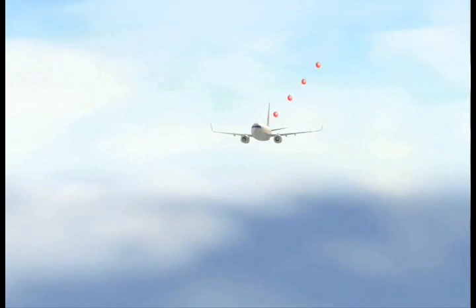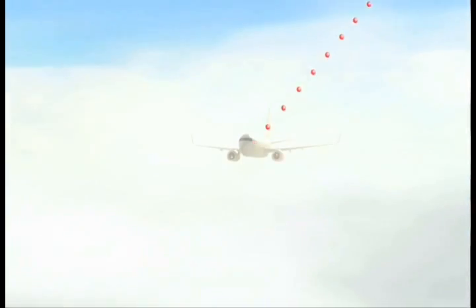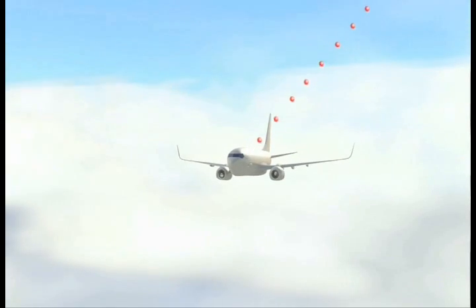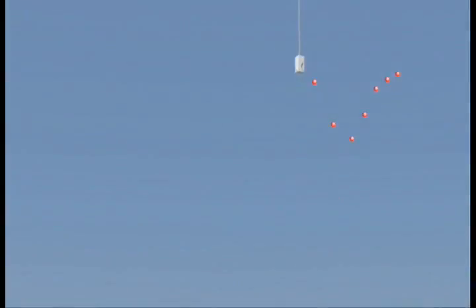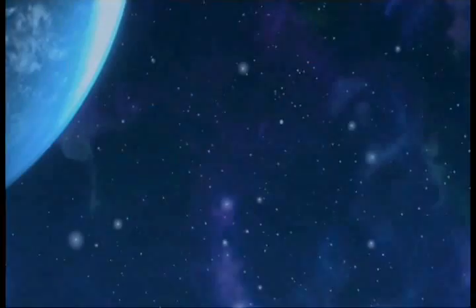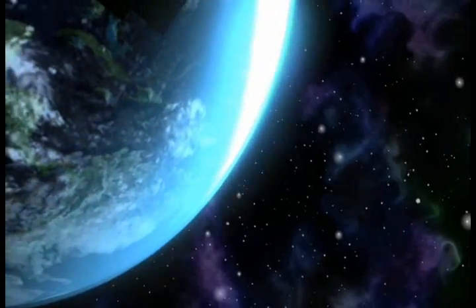What if there was a way to make all weather information available to all of the users who could benefit from that data? What if, for every point in space at a given time, the best weather information could be accessed by anyone? That is the goal NNEW is going to achieve through the concept of the four-dimensional weather data cube.